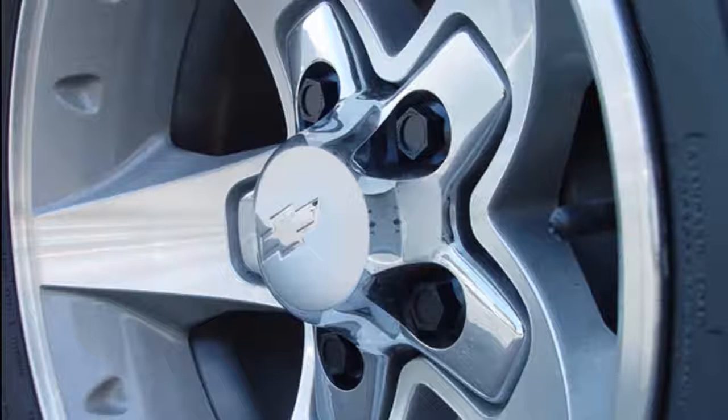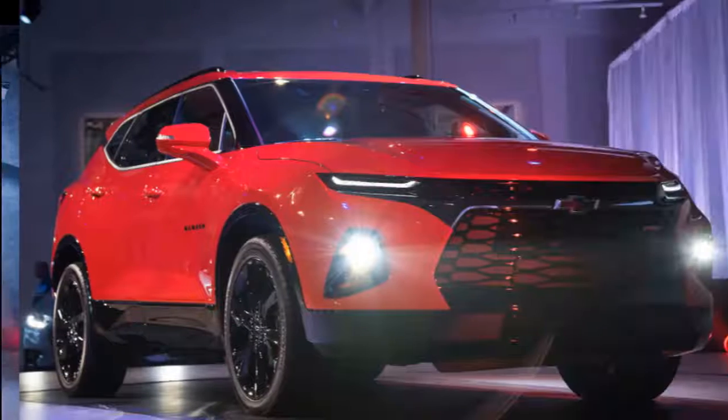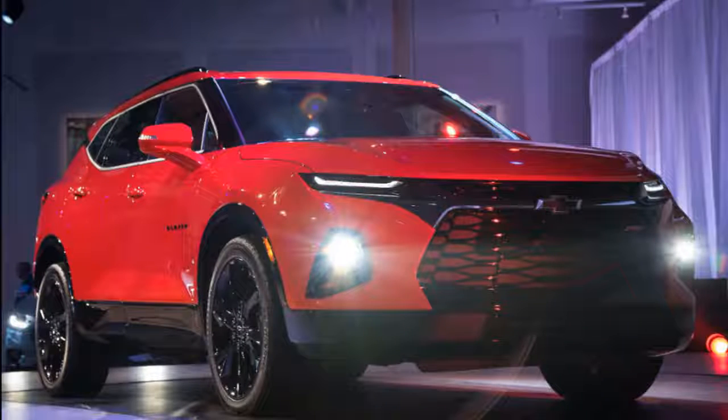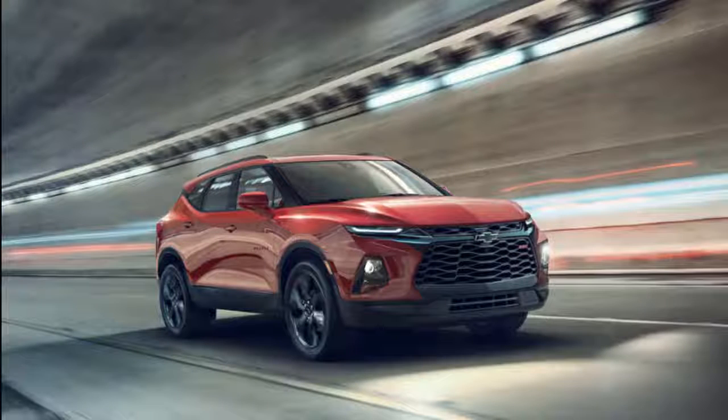Chevy will sell a base 193-horsepower Blazer powered by a 2.5-liter inline-four, with a 3.6-liter V6 on the options list rated at 305 hp. Both engines couple up with a nine-speed automatic, and each engine sports stop/start and direct injection. With a set of drive modes offered to the driver, the Blazer will be able to tailor its stability and traction systems to driving conditions.